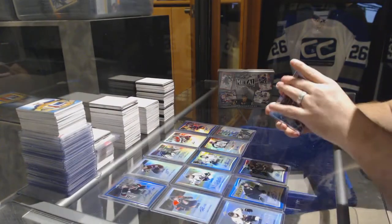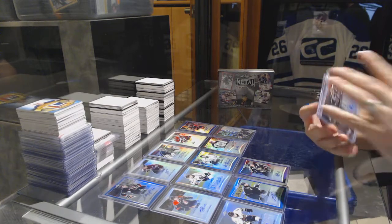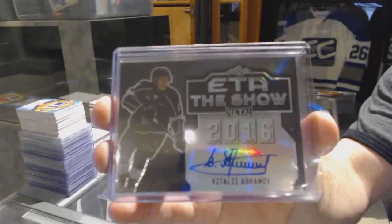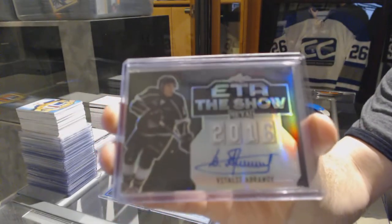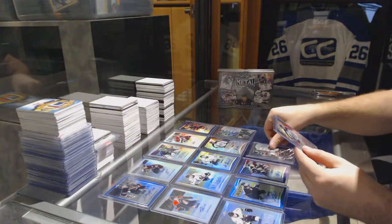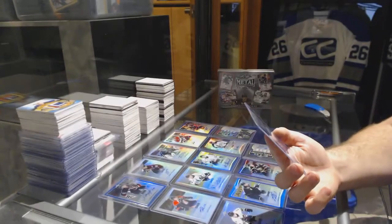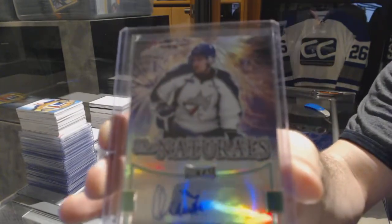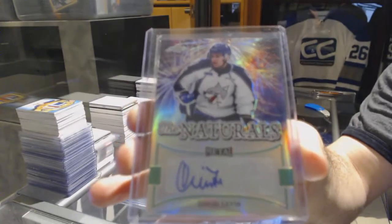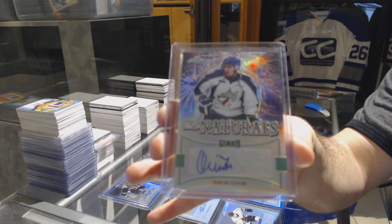We have an ETA The Show autograph number 2/25 of Vitaly Abramov. And we have The Naturals autograph numbered one of three — David Levin, 1/3.